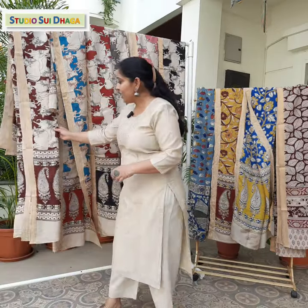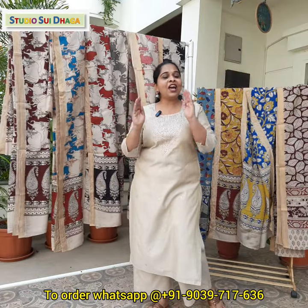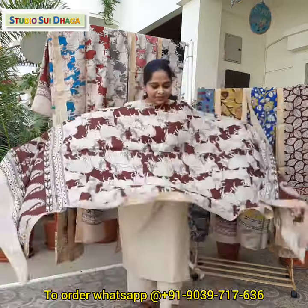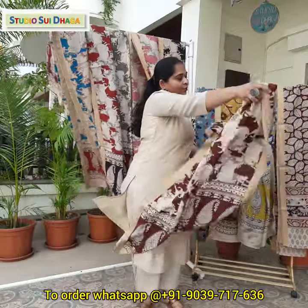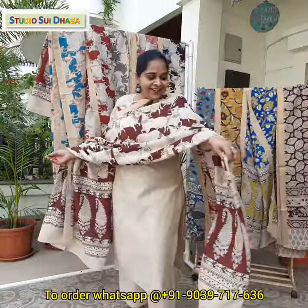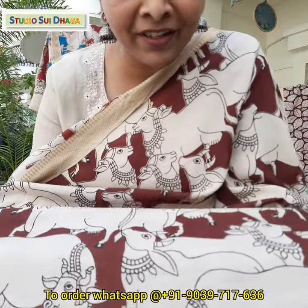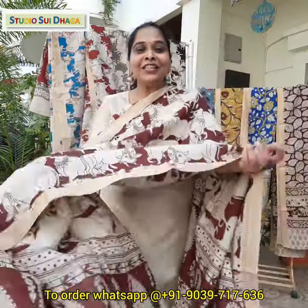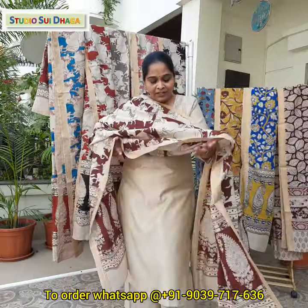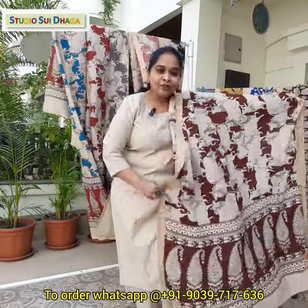Today we are having beautiful Pichwai Dupattas. You can see here all the colors are put, but as usual there is a slight difference in the video and the pictures, so I will tell you the colors. Here is the first piece — this is a muslin silk Pichwai Dupatta in maroon color. You can see the detailing; it has golden borders and the print is so beautiful. These all are hand block prints. They are full 2.5 meters, and you can carry them with your skirts, with your sets, any combination you go with.